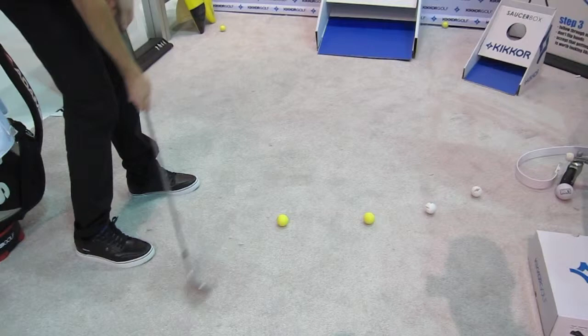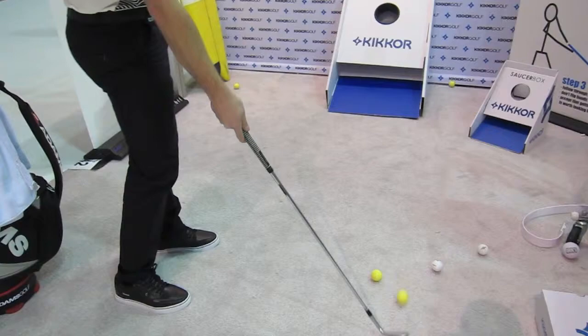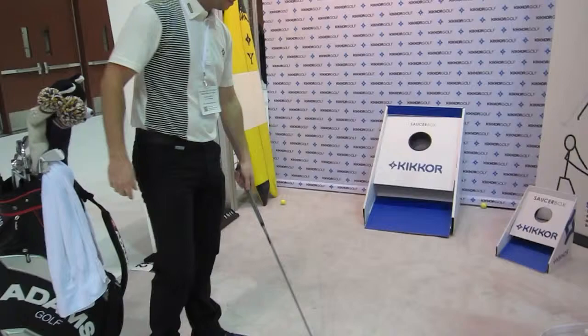It's as simple as taking it back and then sliding it through. Nice, well done! Thanks James, appreciate it, and best of luck.